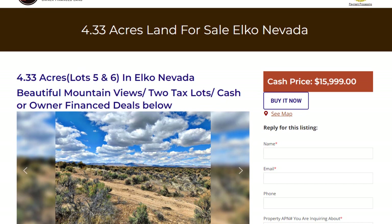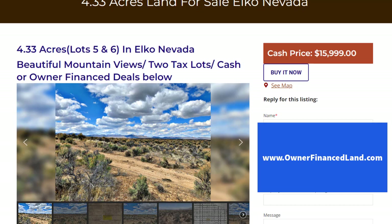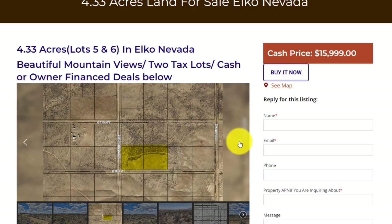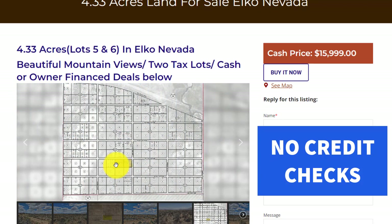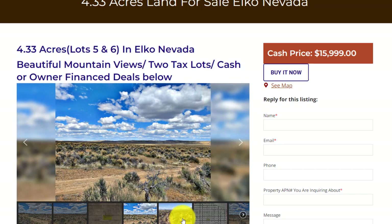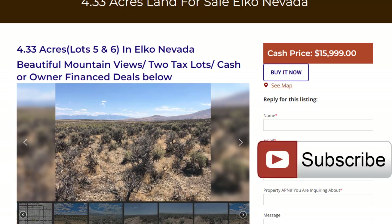Here we are back on the ownerfinanceland.com website. It's basically 4.33 acres — lots five and six in Elko, Nevada. In Elko you definitely have casinos nearby. This lot would be ideal for somebody who just wants to park their RV during the summer and go into town. This is actually two tax lots: one is 2.07 acres, the other is 2.27 acres. Beautiful area — wide open skies, mountain views, and close to gambling.